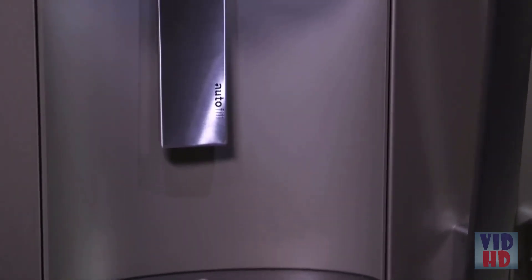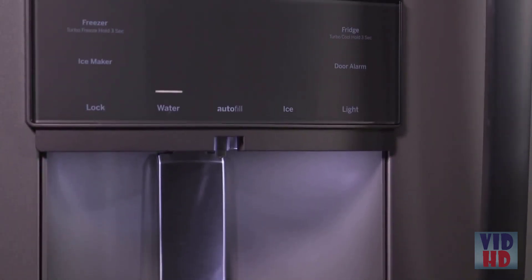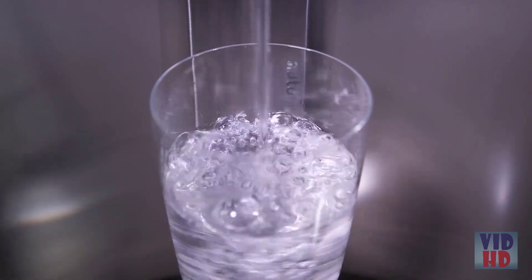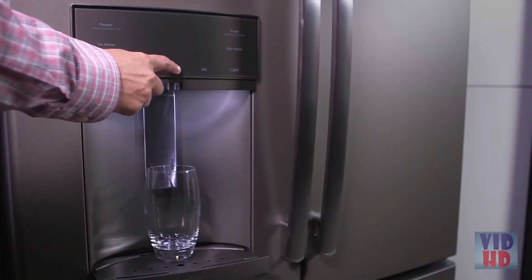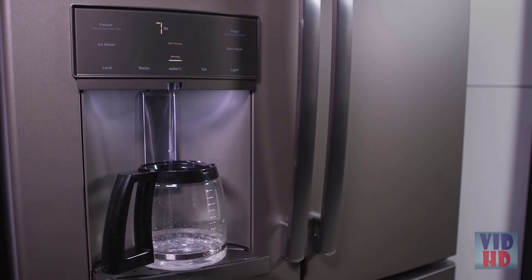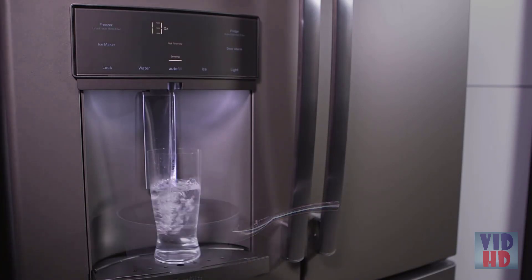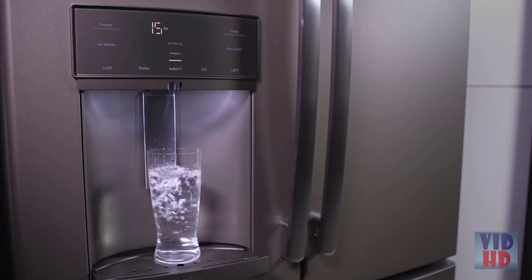Hands-free autofill is an example of multitasking at its finest. Today people are busier than ever before and appreciate things that help them effortlessly manage their day. Just place any container on the dispenser tray, press the autofill button and walk away. Our hands-free autofill uses ultrasonic technology to detect the size of your glass, pot, pan, or any other item and fill it up to 90% full every single time.